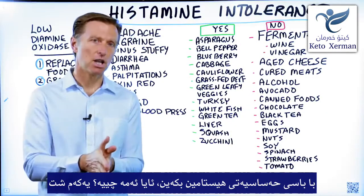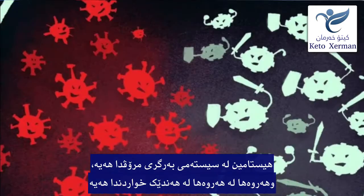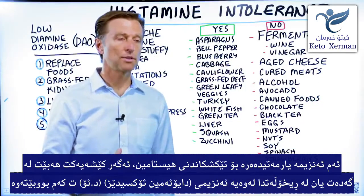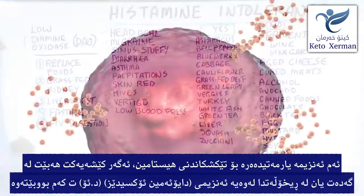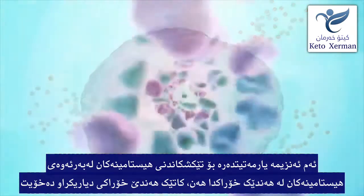Let's talk about histamine intolerance. A histamine is involved in the immune system, and it's also present in certain foods. If you had damage to your stomach or your intestines, you could be deficient in this enzyme — diamine oxidase — which is the enzyme that helps you break down histamines.